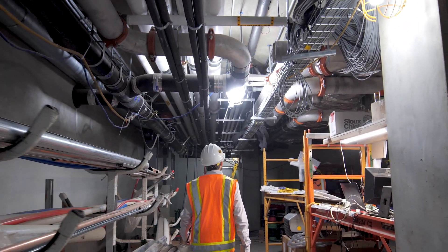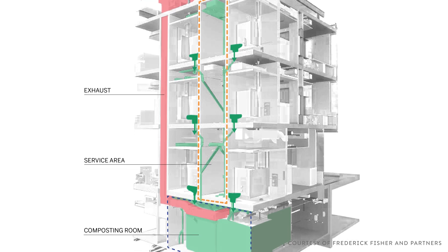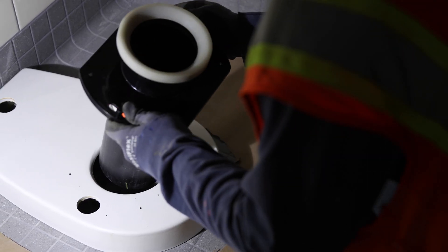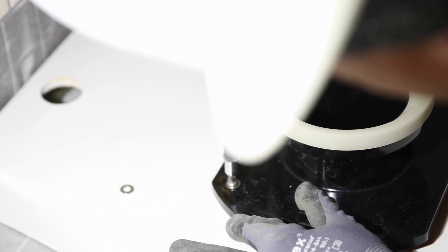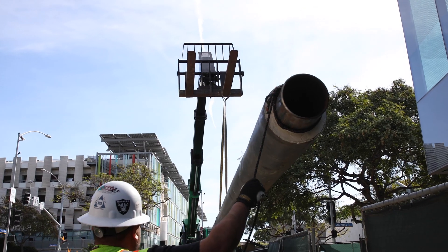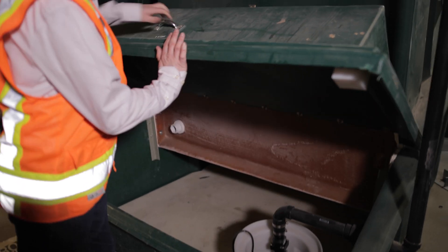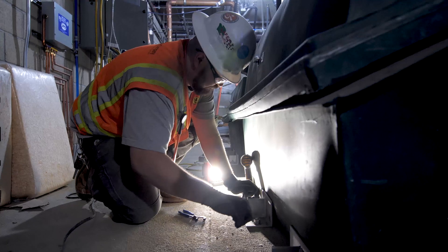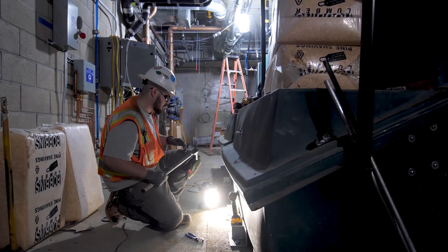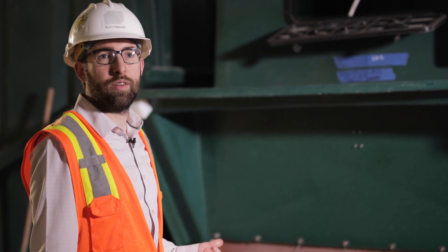I'm standing in the compost room in the basement of the building. All of the waste from the three levels above is collected within these six compost bins. The compost bins were key to our water strategy — they gave us about a 50% reduction in our potable water demand, which meant we had enough rainwater and well water on site to achieve our net zero water goals. The real driver behind compost bins is to better improve the nutrient cycle and to recapture all the valuable nutrients from the waste and reuse them.